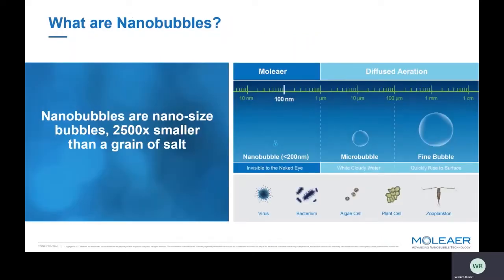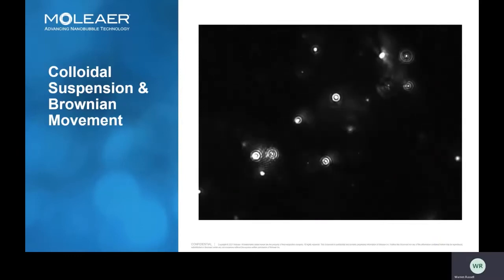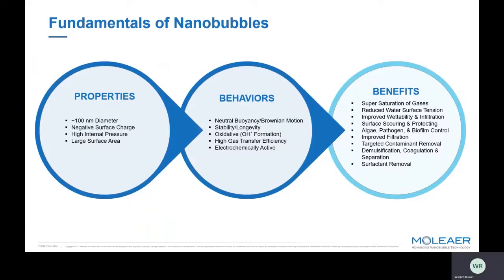When talking about nanobubbles, it's important to understand what makes them unique compared to all other bubbles and other methods of aeration or oxygenation. As the name implies, nanobubbles are incredibly small — generally ranging between 100 to 120 nanometers in size, which is around 2,500 times smaller than a grain of salt. Their behavior in liquids is much more similar to that of colloidal particles rather than bubbles. Here's a video of some nanobubbles refracting the laser beam of a nanocyte under the microscope. They have little to no buoyancy and follow the random movement of Brownian motion in bulk solution.